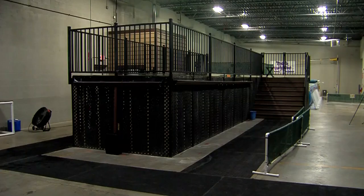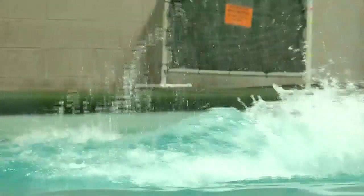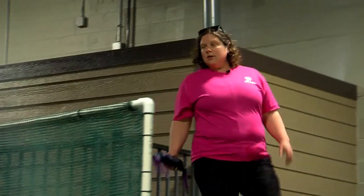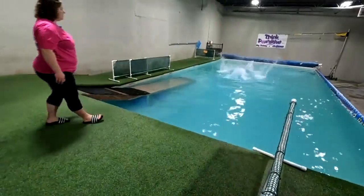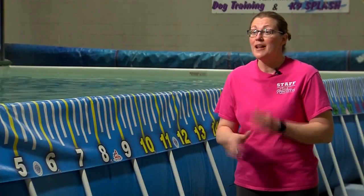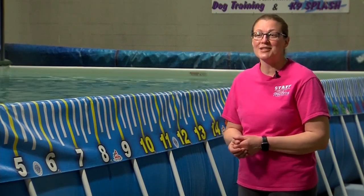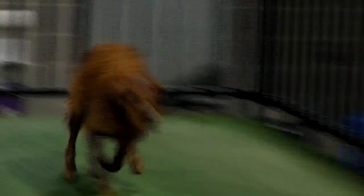Think Positive has a 40-foot dock attached to a 41-foot pool in Waukesha, where dogs of all ages can get comfortable in the water and learn to dock dive. If they're just accidentally jumping off the boat, they're going to do that poppy splashing and panic. So we want to go ahead and teach them not to panic, to enjoy the water.